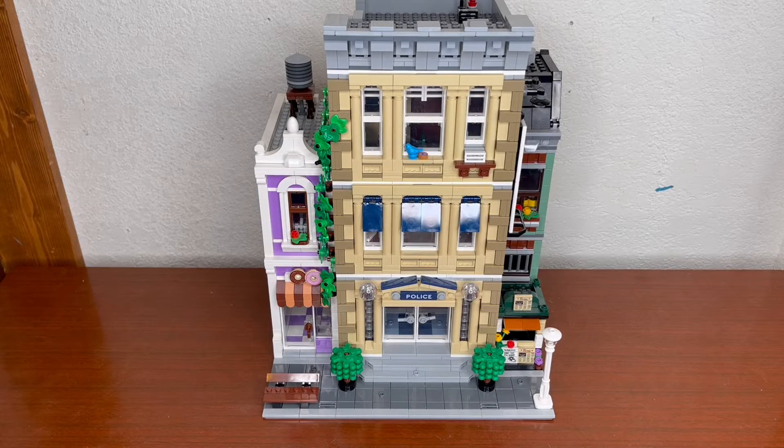Thank you for watching this quick review on the Modular Police Station. Have a good morning, afternoon, or night, and I will see you in the next video.